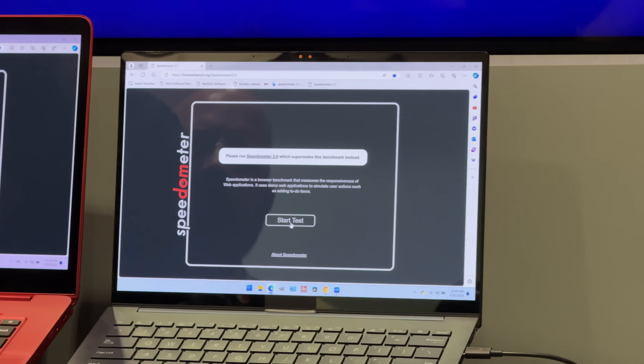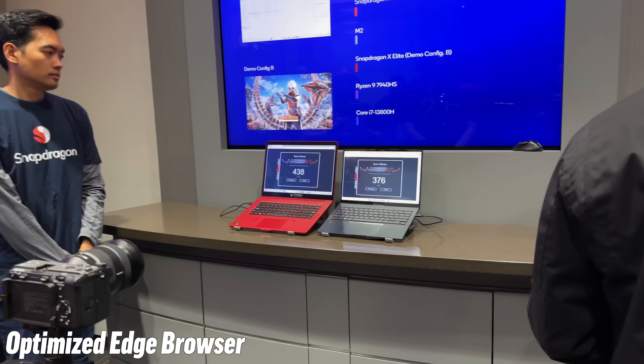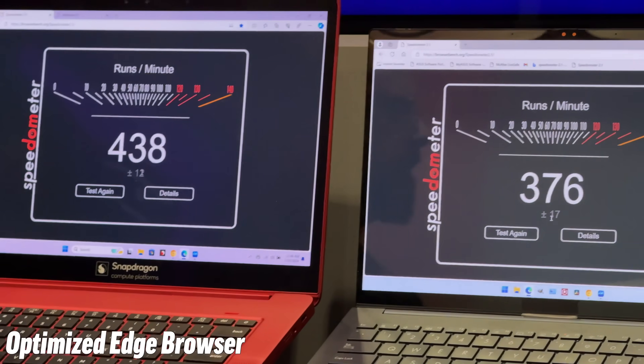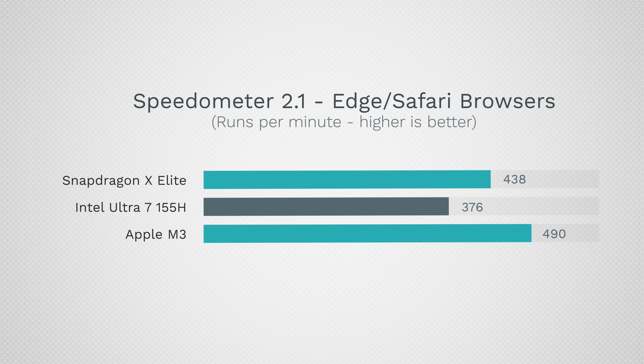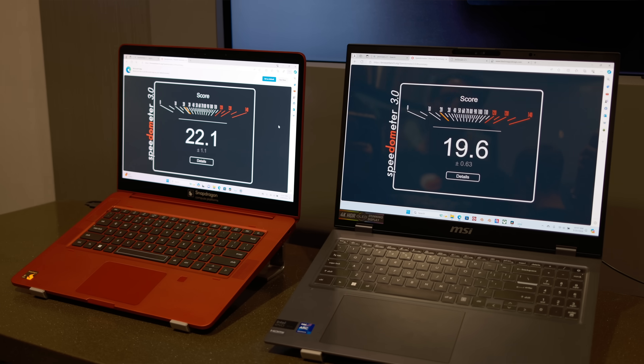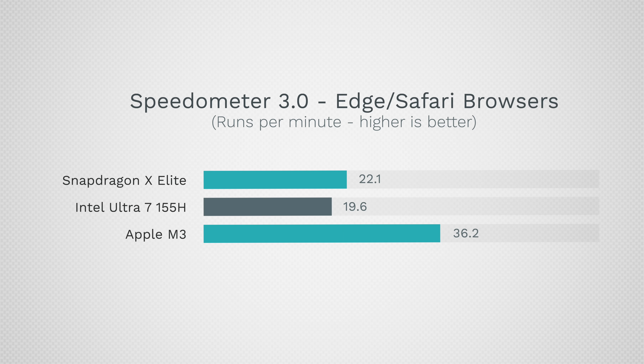When we get these laptops in, we'll be doing a lot more real-world testing, so make sure you're subscribed. We also got web browsing performance results. In Speedometer 2.1, the Intel gets 376 compared to 438 for the X Elite — a big improvement — but the M3 gets about 490 in Safari. In Speedometer 3.0, the Intel gets 19.6 compared to 22.1 for the X Elite, while the M3 gets 36.2.